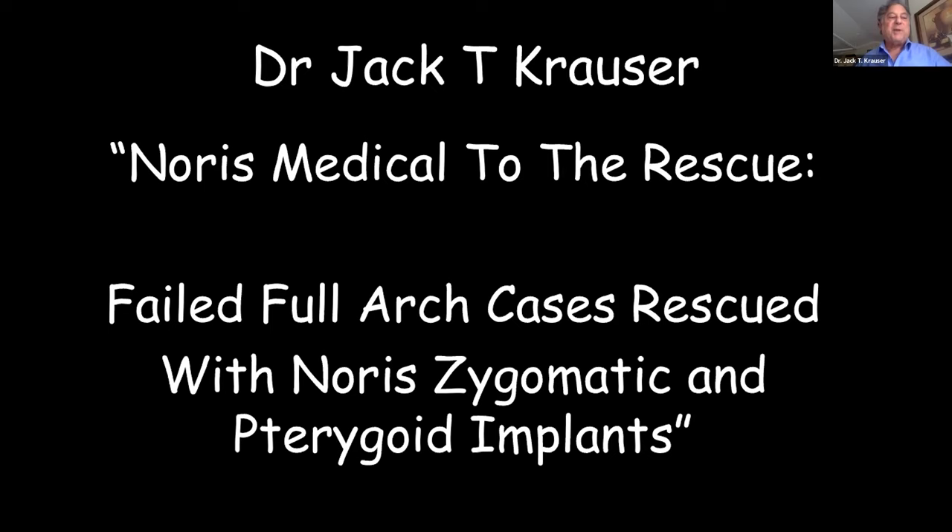I practiced as a traditional periodontist for most of my career, and for the past about six years I've been doing both the prosthetic and surgical phases of implants in my clinic. Through several colleagues I'll credit at the beginning of my presentation, I've incorporated and learned new designs and implant systems available from Norris Medical.